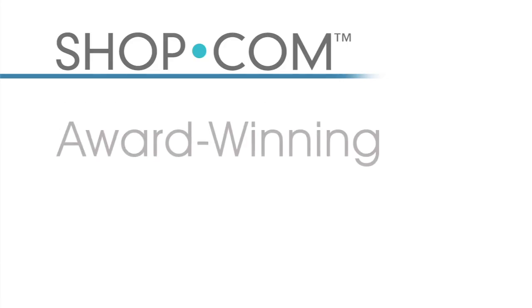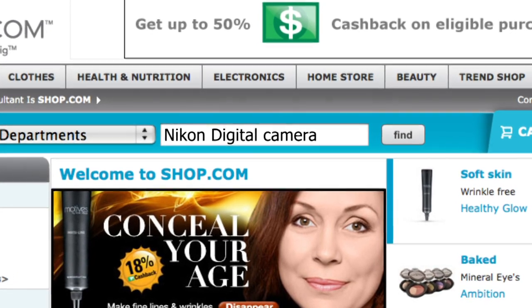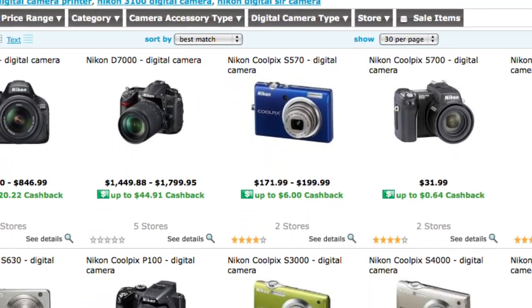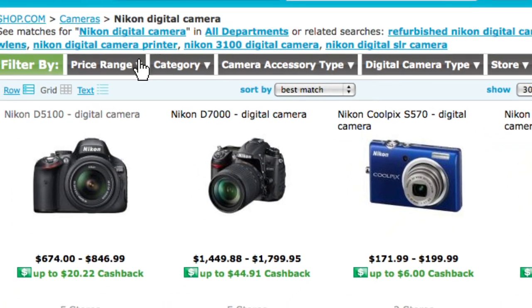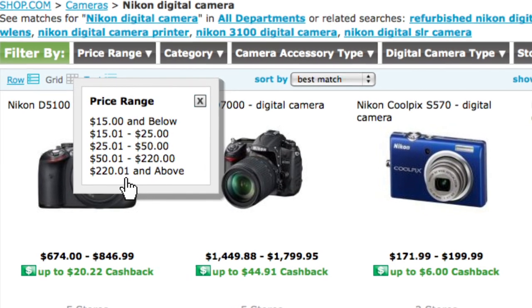Now let's dive into your new Shop.com website and take a look at the first feature: Shop.com's award-winning search technology. For this example, I'm going to type in 'Nikon digital camera' into the search and see what comes up. The great thing about Shop.com's search technology is that I can filter all of these results to get to the product that I'm looking for.